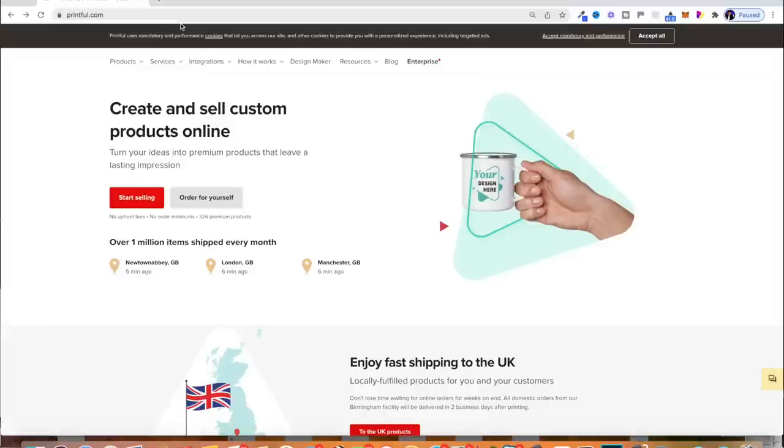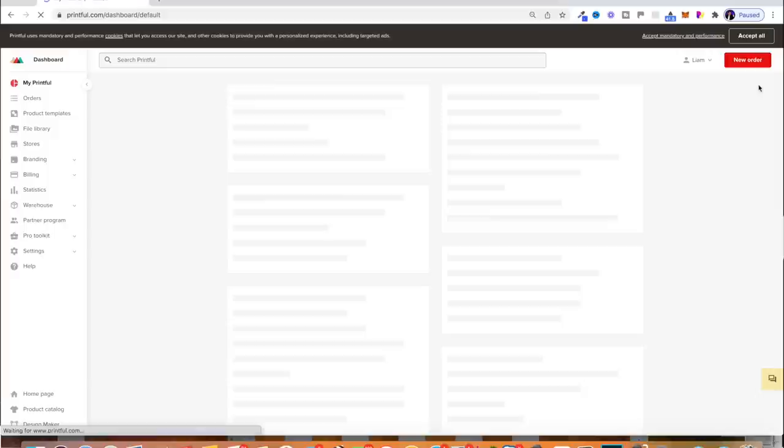Now I'm going to order some sample orders from Printful so I can see what these look like in real life. To place an order from Printful, it's really easy — you just need to come to printful.com. Once you've signed into your account, you can click on new order in the top corner, and they actually allow you to have a discount for ordering sample orders. You can also connect Printful to your online store, but for now I just need to manually order some samples that are going to come to my address so I can check out what they look like.